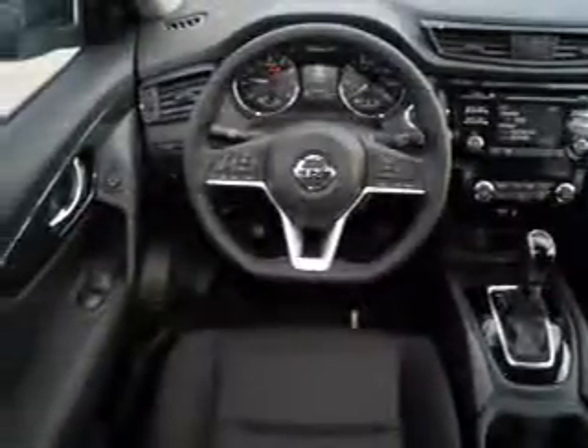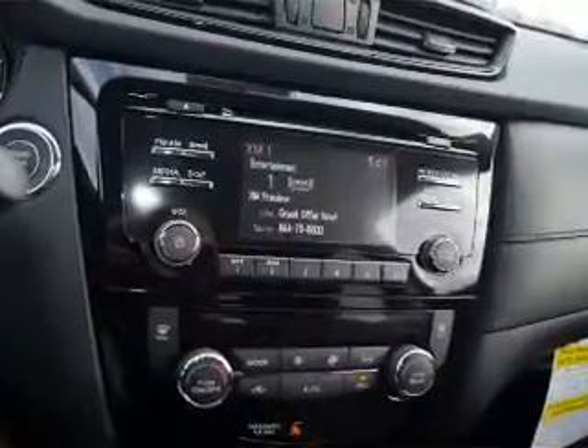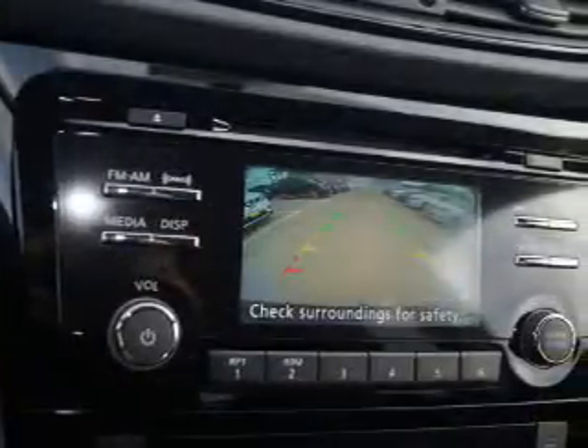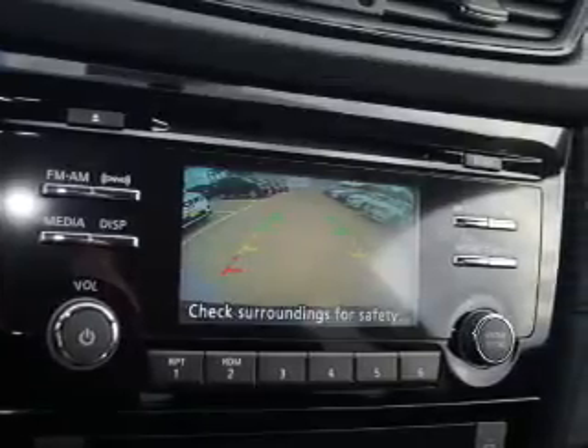Inside you'll find heated seats, Bluetooth connectivity, Sirius XM satellite radio, an auxiliary input, remote start, steering wheel controls, push button start, automatic climate control, a backup camera, and curtain head airbags.